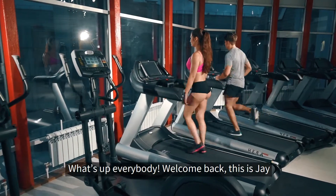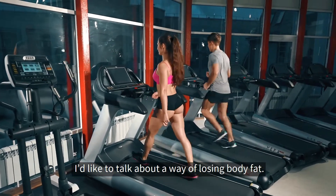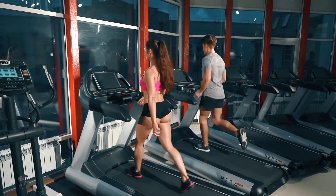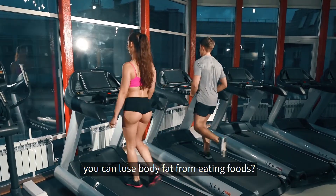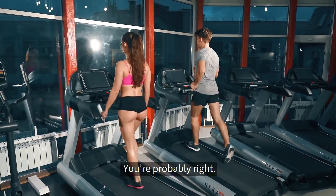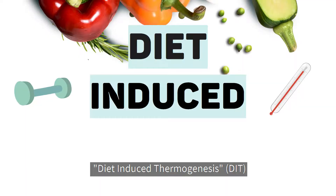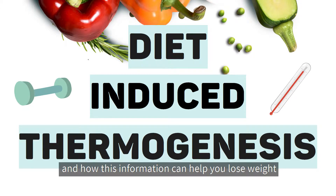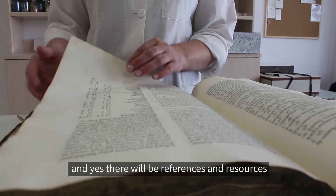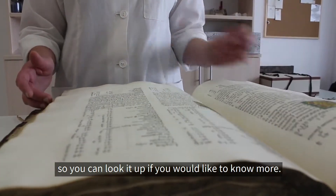What's up everybody, welcome back. This is Jay from Make Your Own Lifestyle Lab and today I would like to talk about a way of losing body fat. What if I told you that you can lose body fat from eating foods? Too good to be true? You're probably right. It's actually scientifically called diet-induced thermogenesis. Stay tuned and let's talk about what it is and how this information can help you lose weight. There'll be references and resources — I'll leave them down in the description box so you can look it up if you'd like to know more.